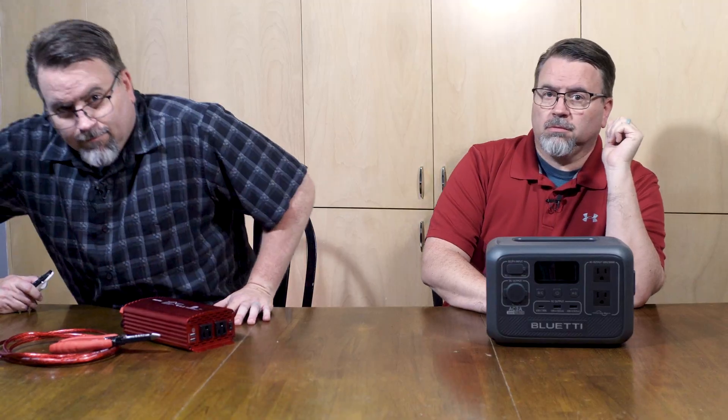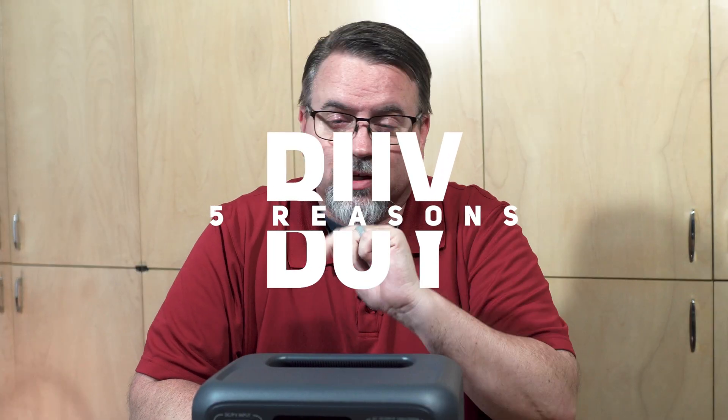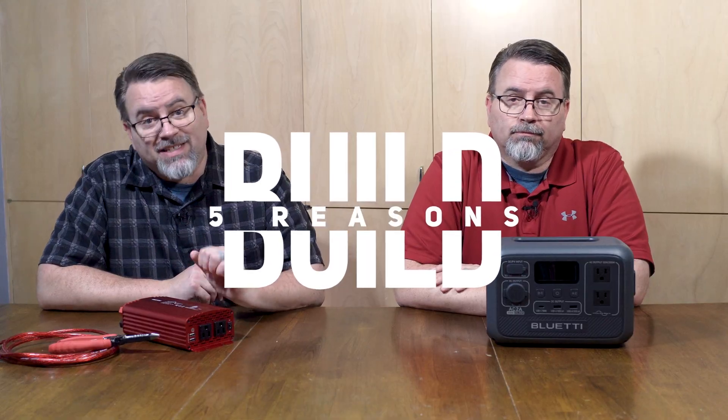Hi, I'm Scott Link and I want to tell you why you should buy a solar generator instead of build one. Don't listen to that guy — he's probably on the payroll of a company that sells these things. I'm Scott Link and I'm here to tell you why you should build a solar generator instead of buy one. Here are five reasons to buy instead of build a solar generator, and here are five reasons you should build instead of buy.